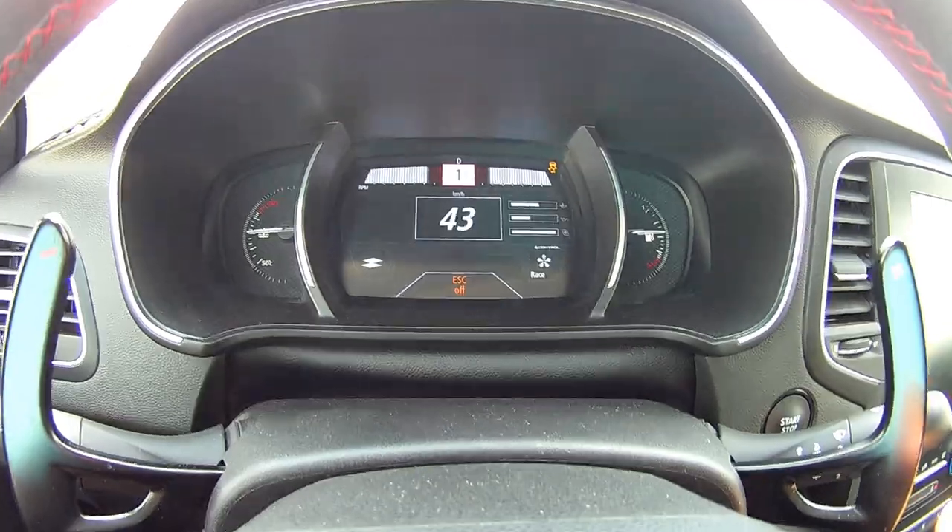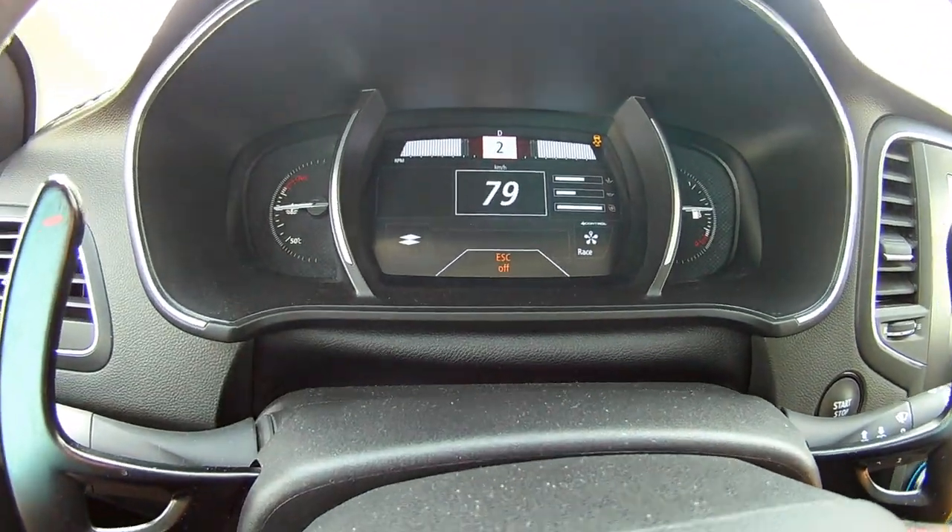Race mode also changes the dashboard display — the screens become all sporty with digital rev counters and a digital speedometer, and it displays the turbo boost pressures, oil pressure, and all of that information.